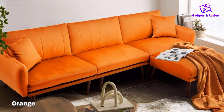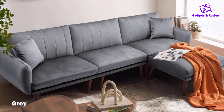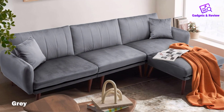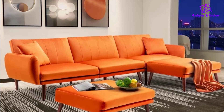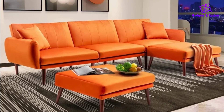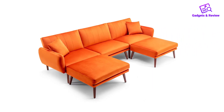In conclusion, the Jomid 105-inch convertible sectional sofa couch is a well-crafted piece that combines comfort, functionality, and style. Whether you're hosting guests, enjoying a movie night, or simply seeking a cozy spot for a nap, this sofa proves to be a versatile and elegant addition to your living space.